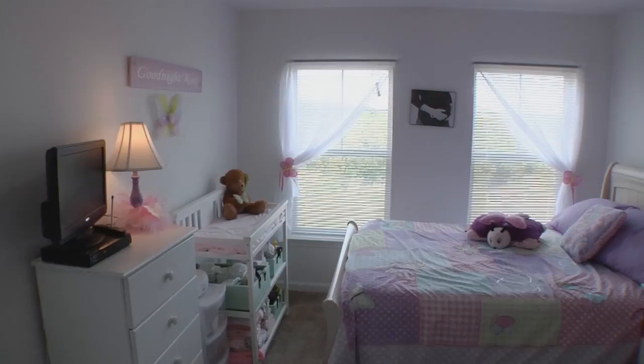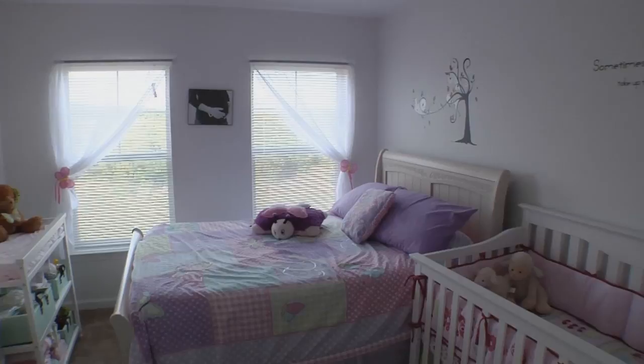Here we are in our second girls' room. We use this room as our guest bedroom that doubles as a nursery. It has a beautiful view out the windows of the ocean.